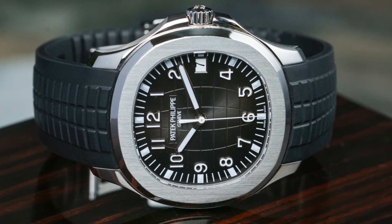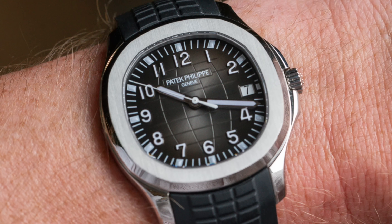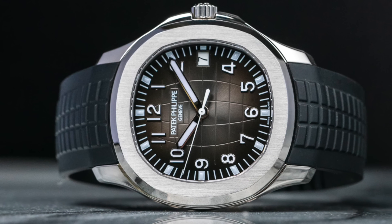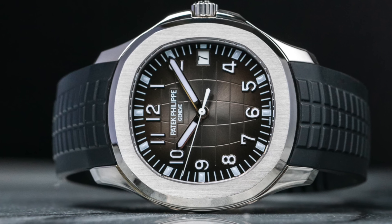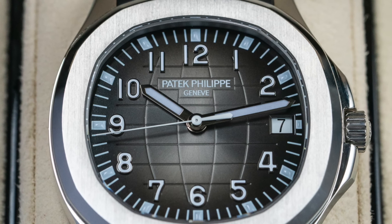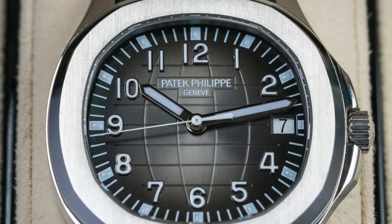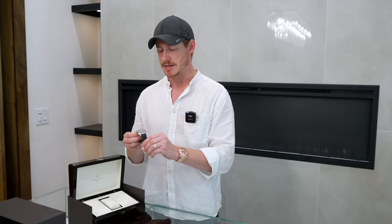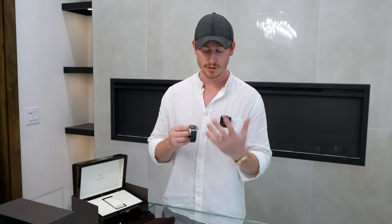I've obviously seen much more intricate and impressive movements, but this is a pretty simple watch without a lot of complications. You do have the date complication, but other than that it's a pretty straightforward watch. If you've been wanting to venture into Patek Philippe and want something really impressive but a little more budget-friendly than a 5164 — which has a lot more complications — or something in a precious metal where the price really gets high, this is a really nice happy medium.